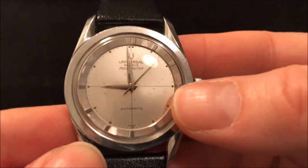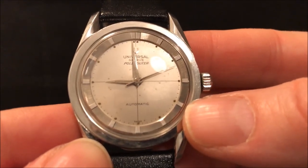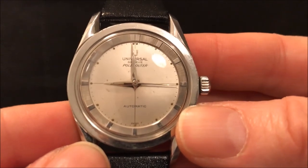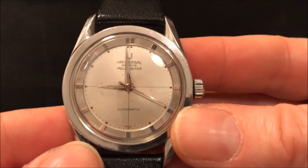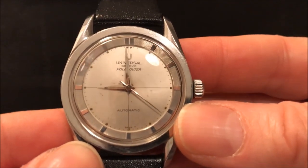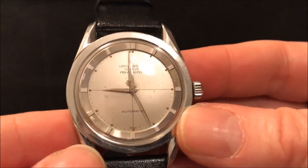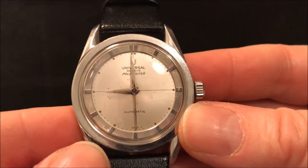There is a date version of this which has a lovely trapezoidal date window at three o'clock, but it's not a quick-set date on these Pole Routers. I didn't want to add another non-quick-set date watch to my collection because I'd spend all the time setting the date, or avoid wearing a watch I really like just because I'm in a hurry to leave — so I went for the no-date version.